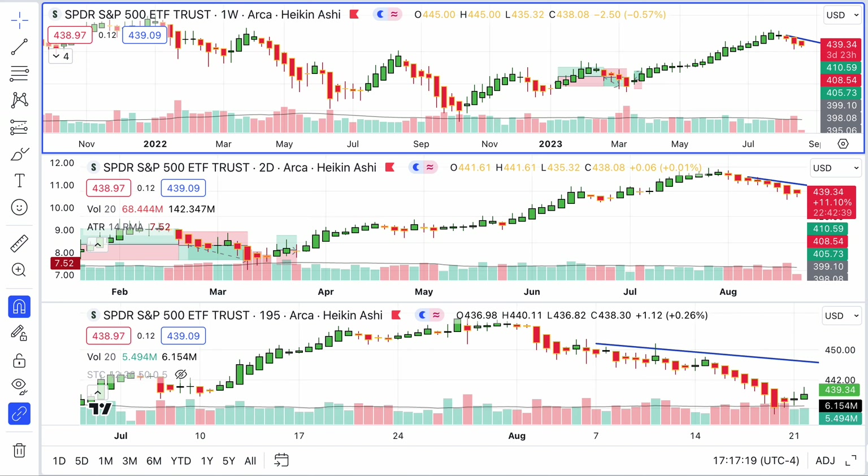Simplicity is about subtracting the obvious and adding the meaningful. John Mehta, my friends — we have subtracted all the obvious and added all the meaningful we can to the way that we track these charts. We use the Heikin Ashi Candlesticks, as simplified as they get and as accurate and helpful as they are. We use trend lines and volume. I believe Jesse Livermore would be proud of us — that's who I'm dedicating our latest book to, and I'm making my way through it, sharing some of those chapters with you.